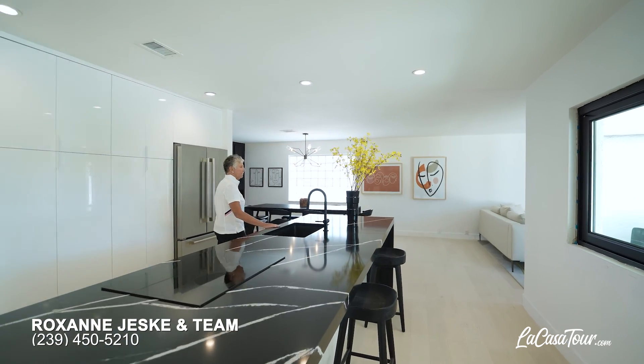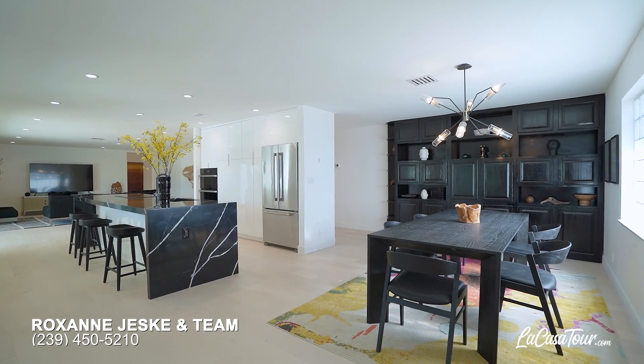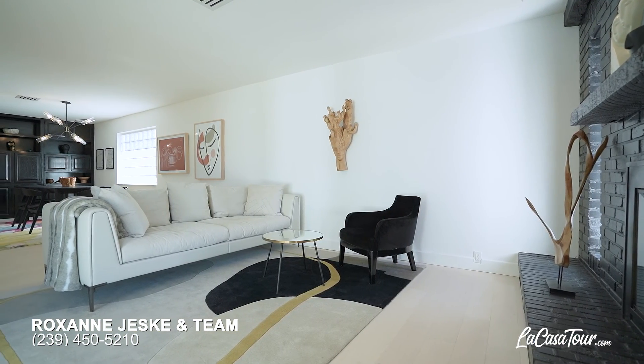This home has been renovated top to bottom, beautifully done. It opens to both the living room and the dining room as well as a sitting area over here with a natural wood-burning fireplace.